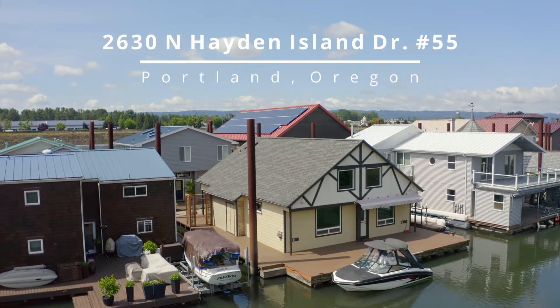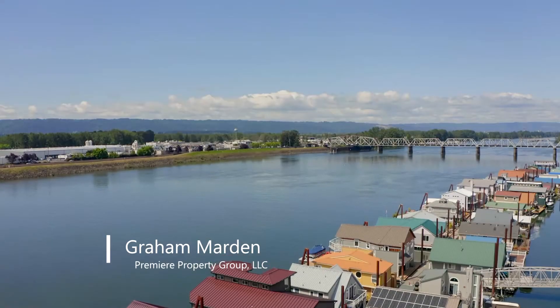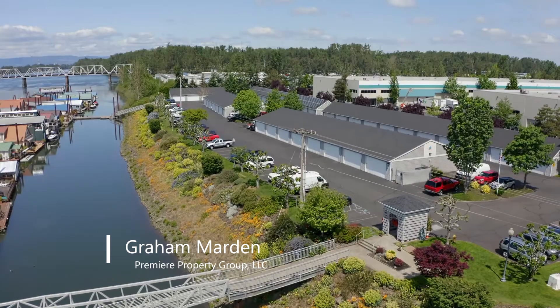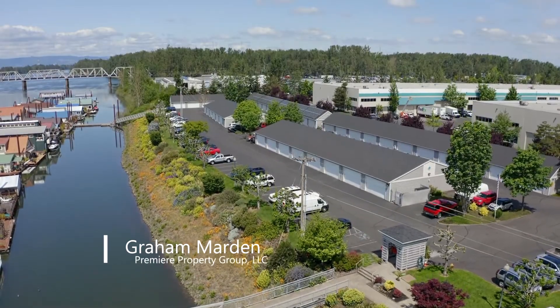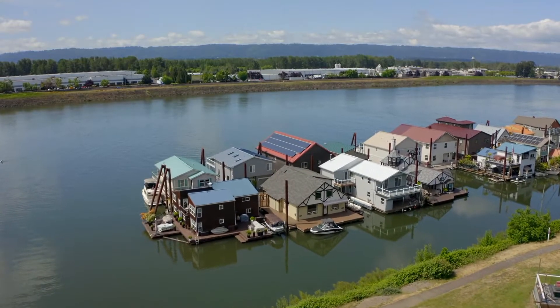Welcome to this rare opportunity in a premier floating home community — one of only three moorages in Portland where you have both the slip and garage. Enjoy a gated entry to this sought-after location where you can enjoy your river lifestyle.